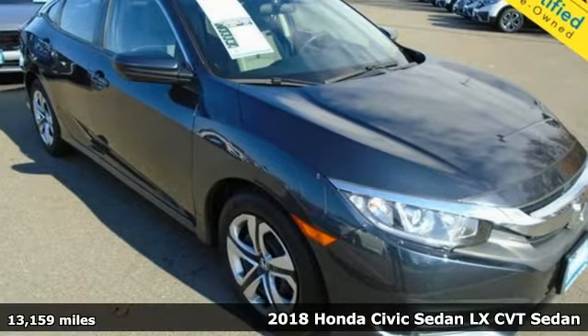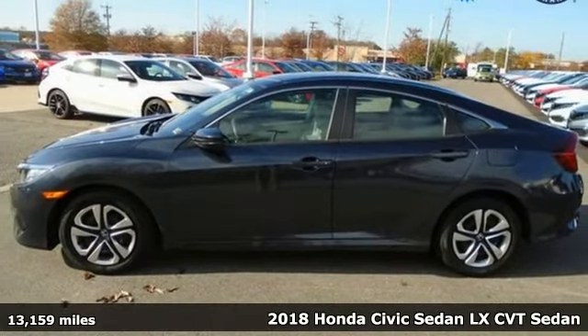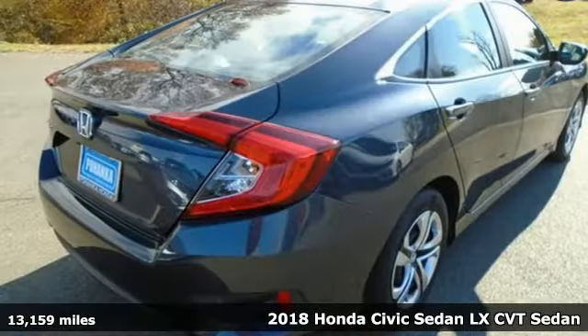It's a 2018 Honda Civic Sedan. Get more mileage out of every drive with this Civic, and it comes with all the amenities you need.